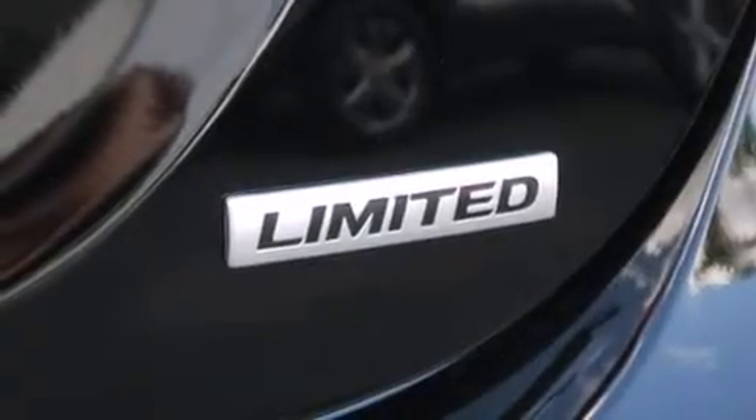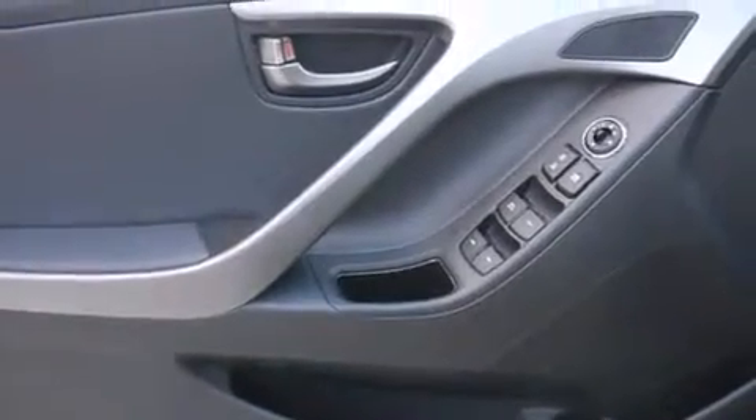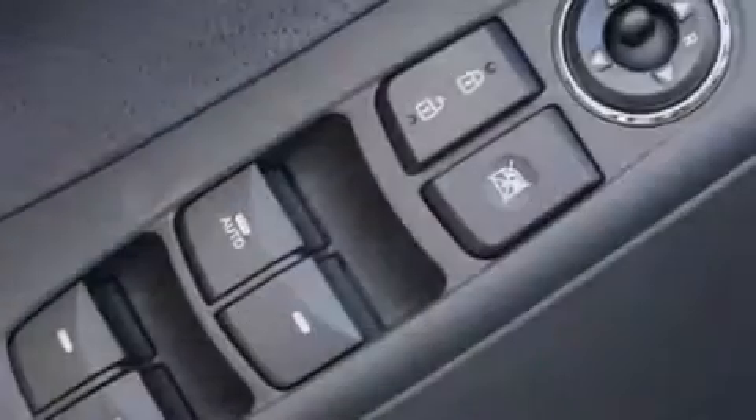Additional features include a six speaker audio system, front multi-stage airbags, a split folding rear seat, full power accessories, a rear window defroster, a CD player, and air conditioning.